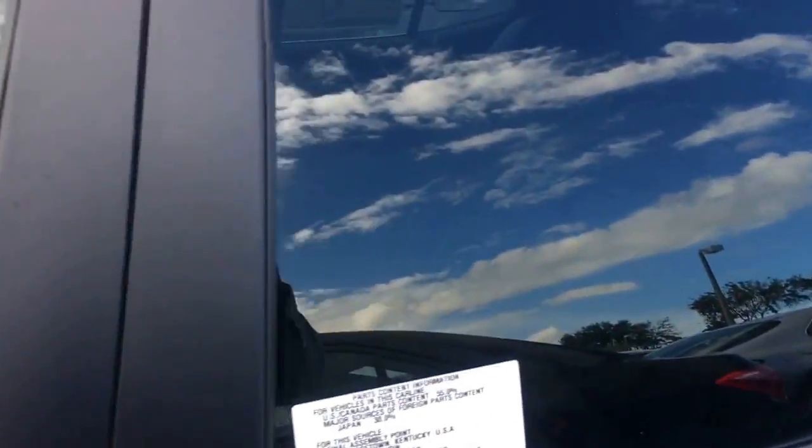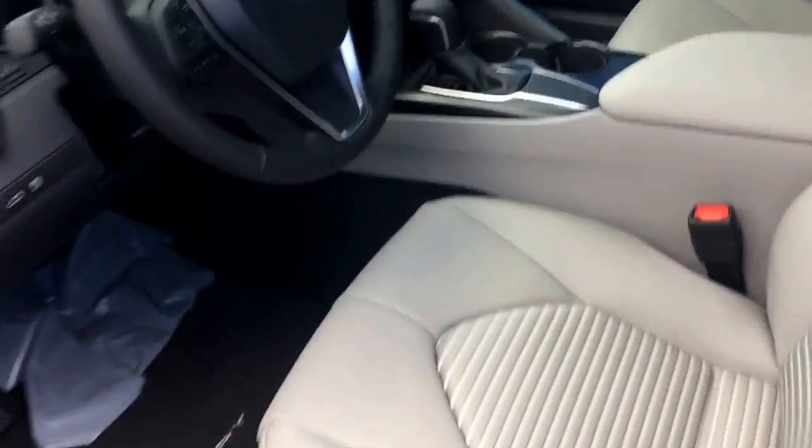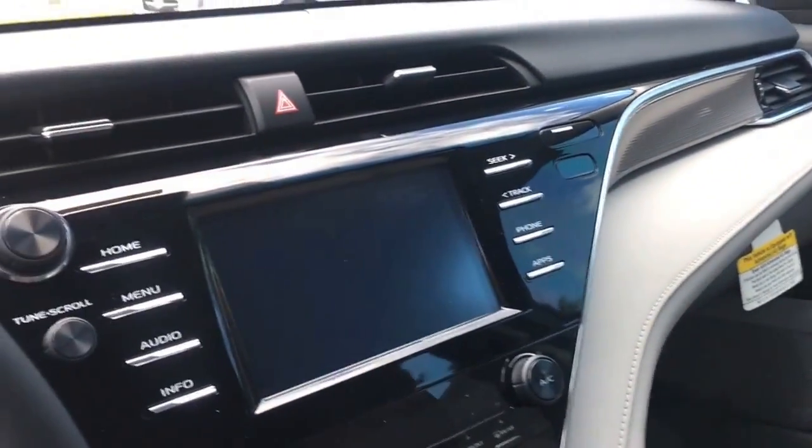Love this color — it's like a black, bluish color. I'm really not sure how to describe it, you just have to see it in person. Gray leather interior, and a huge in-dash display there.